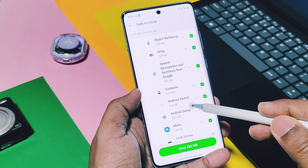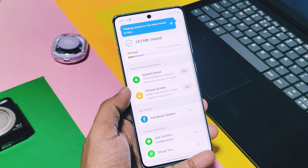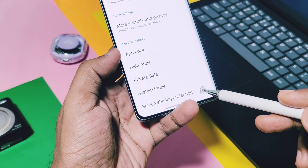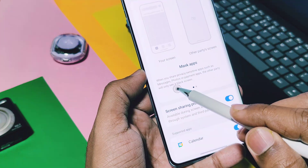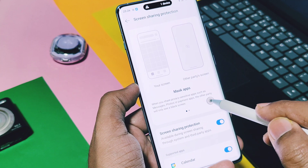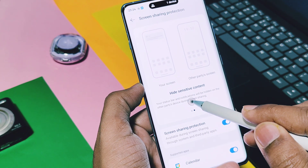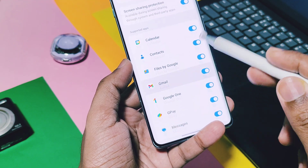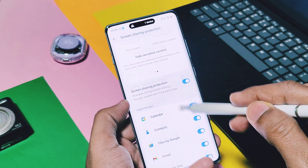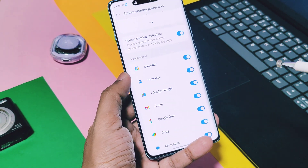Next, OnePlus has added an extra layer of protection while screen mirroring. During a screen share, you can block specific applications and notifications. This feature is available in Settings under Security and Privacy. You can individually enable this protection for any application using the toggle called Screen Share Protection, so that application will be masked with a black screen and your device status bar and notifications will not be visible when mirroring your device on another device.